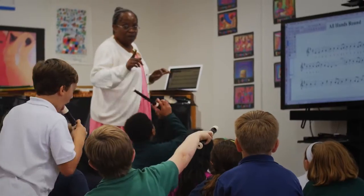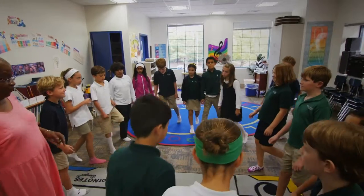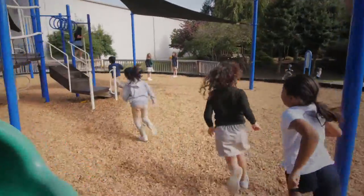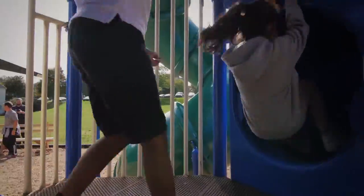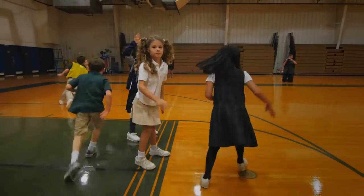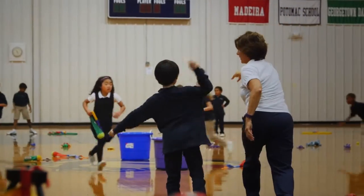Music study is participatory at Flint Hill. Students sing, dance, and play musical instruments. Movement and play, teamwork and cooperation are all integral parts of physical education and so translatable into the classroom.